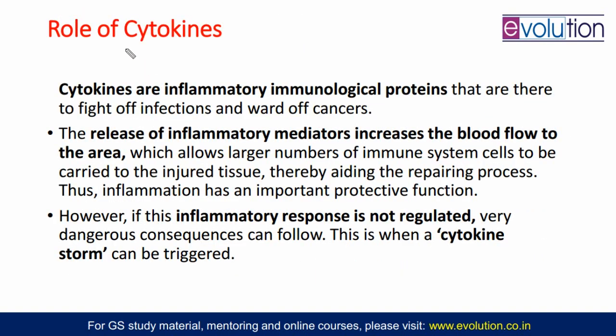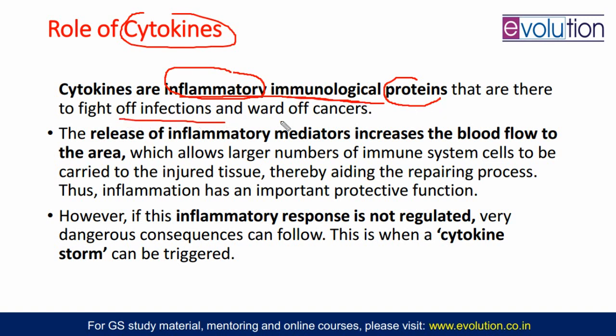Where do cytokines fit in this immune response? Cytokines are inflammatory immunological proteins. When inflammation happens, cytokines are there to fight off infections and also ward off cancer cells. When these cytokines are released in response to inflammation, they act as mediators — asking the body to increase blood flow in that area so that WBCs can go there and have some action, and the recovery and repair process can be aided. But suppose this inflammation response is not regulated and there is a storm of cytokines — so much blood cells and WBCs will go there that this process can become very dangerous. This is what is known as cytokine storm syndrome.